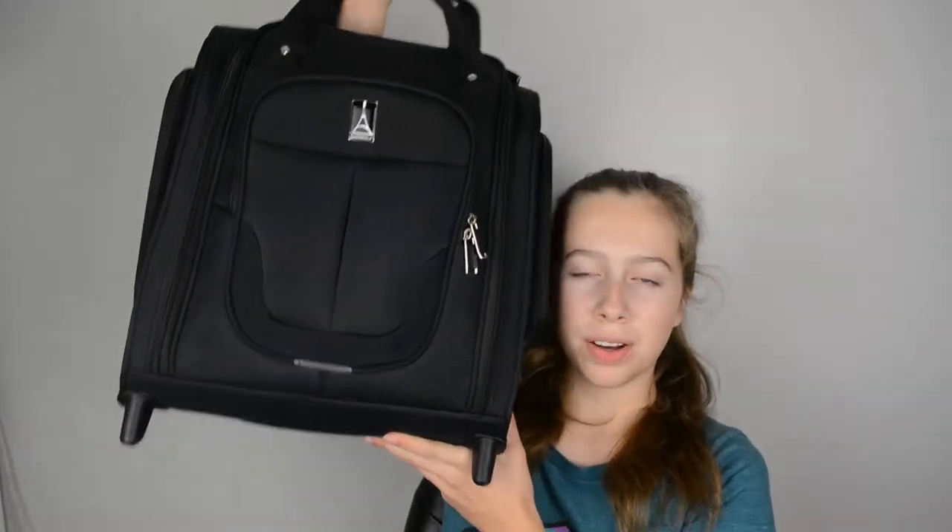The suitcase I'm bringing is this small Travel Pro suitcase that fits right under the seat. I don't want to bring a big bag because we're going to have to be bringing our stuff around the city for one of the days we're there. I'm going to start out with the stuff that's not clothes.